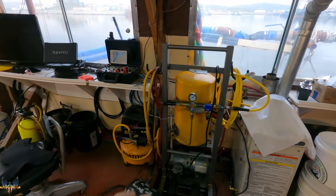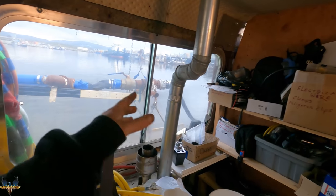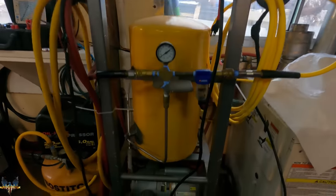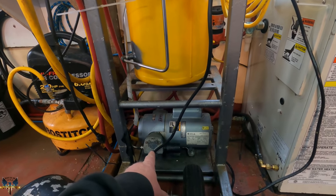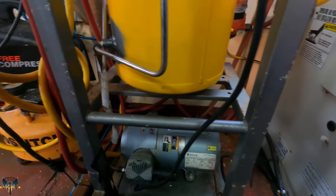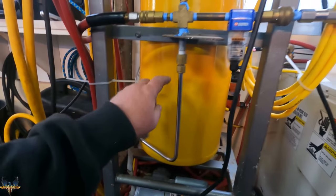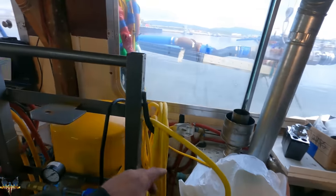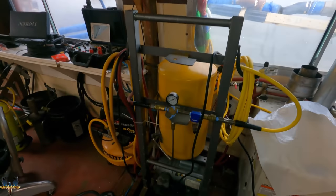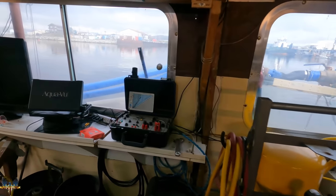Let me take you through the systems. Usually we use the dredge motor to get our air, but today the dredge isn't going, so this is our backup system. This is the electric air compressor — instead of a gas motor powering it, we've got an electric motor. It makes air and sends it to this tank, and then out through the umbilical to the mask. So Gary will have air today by electric power, not gas from the dredge motor.